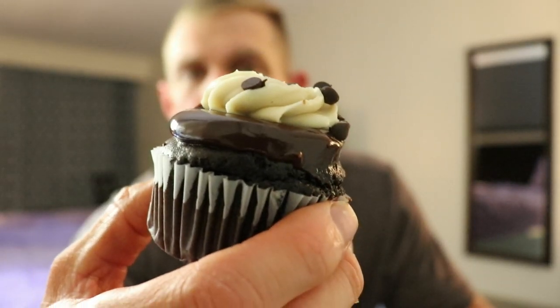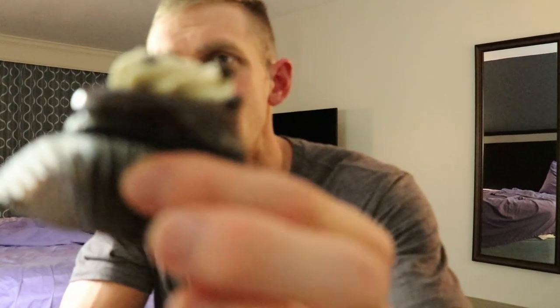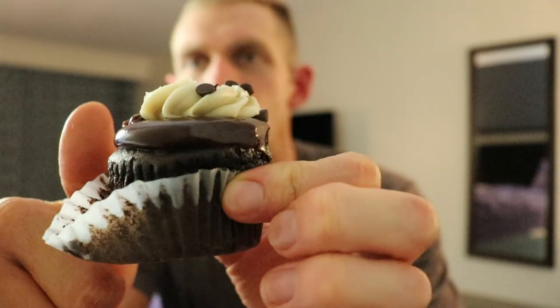Next we're switching over to the double chocolate chip cookie dough. It's supposed to have chocolate cake, chocolate frosting, cookie dough mousse, and be filled with cookie dough on the inside. These are actually small cupcakes — literally about the size of a thumb — so that brings you back to paying $2.75 or $2.50 per cupcake, which is a little crazy considering how small they are, unless they really deliver on flavor.